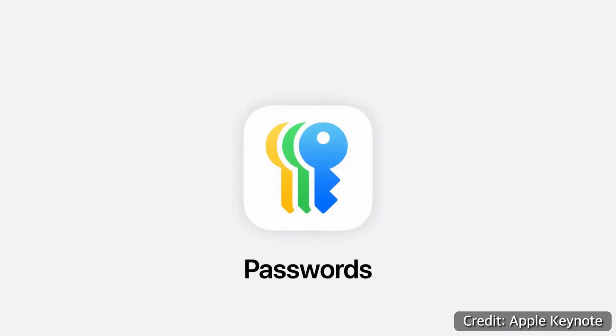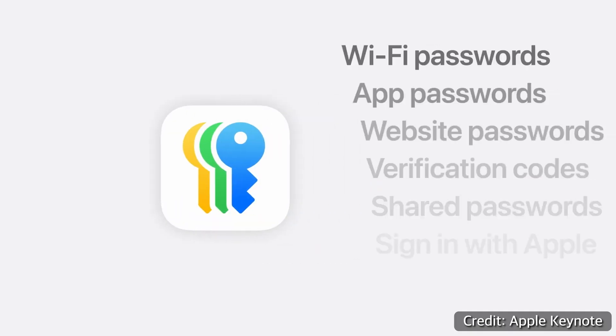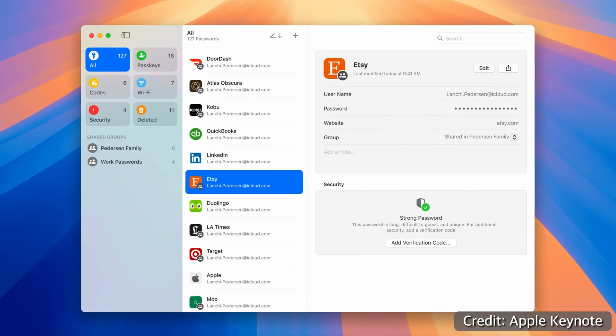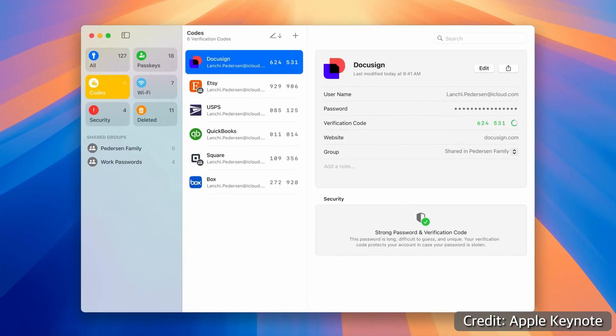And yes, I do have the setting enabled. The next one is called Passwords — it's a new app that got downloaded onto all my different devices. It's really just a password manager, and I don't see it acting any different than iCloud Keychain did in the past, but it's a new standalone app now, so I guess that makes it easier and cool.